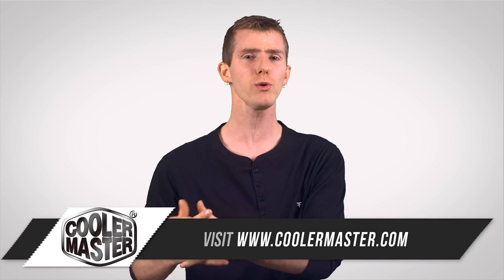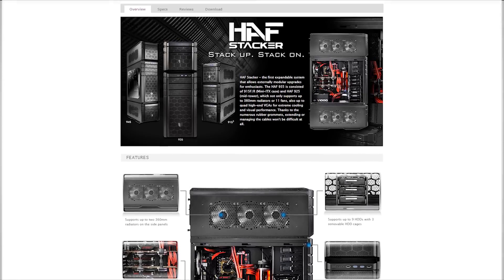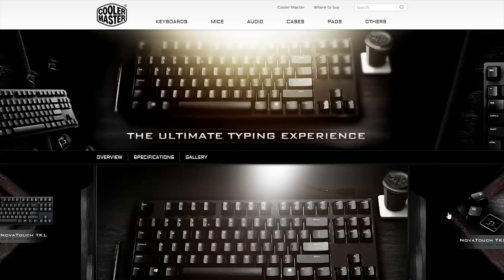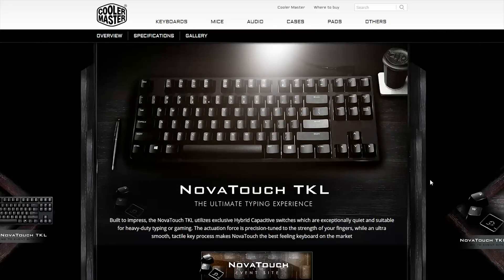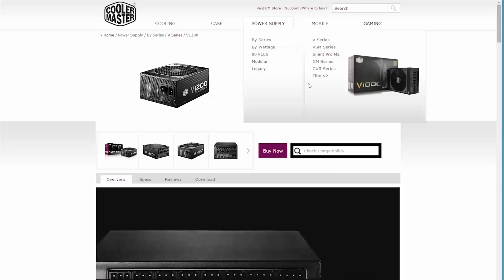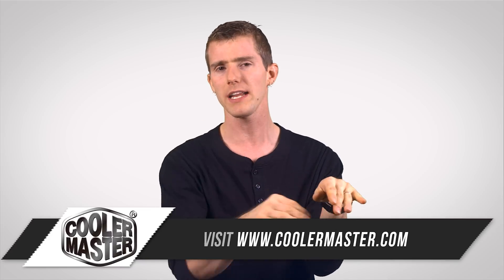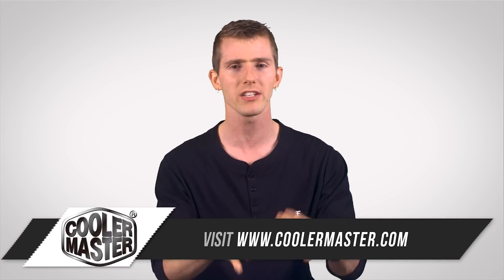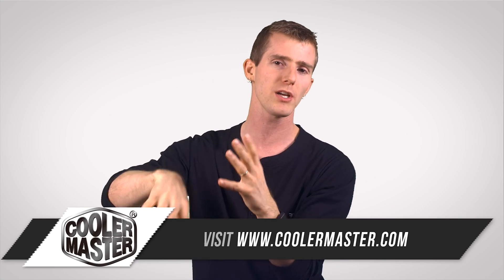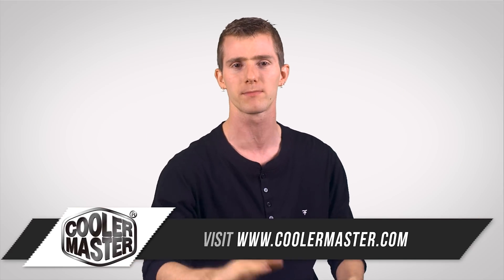Speaking of power requirements, Cooler Master is our sponsor for today. They make cases, fans, all-in-one liquid coolers, air coolers, peripherals like the Novatouch TKL, and great quality power supplies. If you're interested in a holiday gift for the geek in your life, you could put together a great Cooler Master PC build.